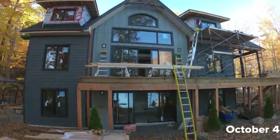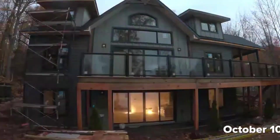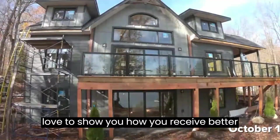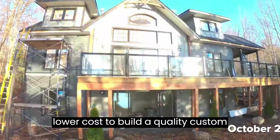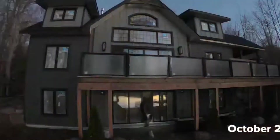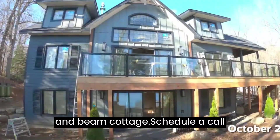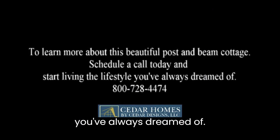Don't miss out on the opportunity to own this breathtaking post and beam cottage. Request a consultation — we'd love to show you how you receive better value, less risk and an overall lower cost to build a quality custom home. To learn more about this beautiful post and beam cottage, schedule a call today and start living the lifestyle you've always dreamed of.